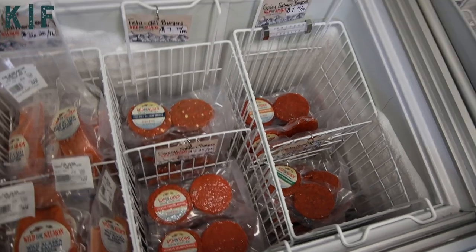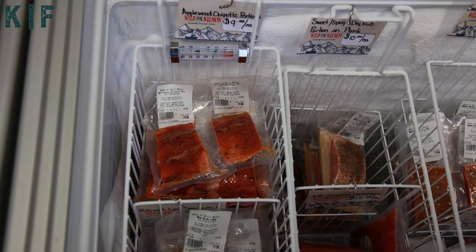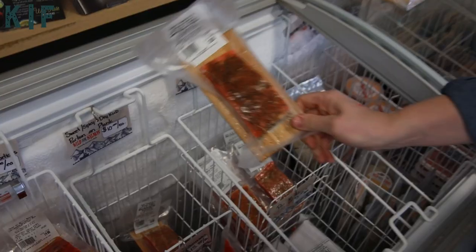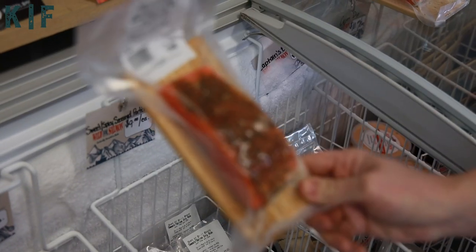In this cooler we have some of our store exclusive products like the applewood rub and the rub with love portions. We also have products available online, including our seasoned sockeye portion on a grilling plank.